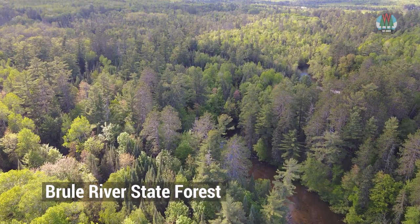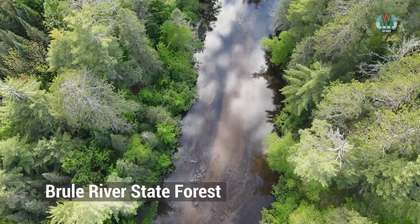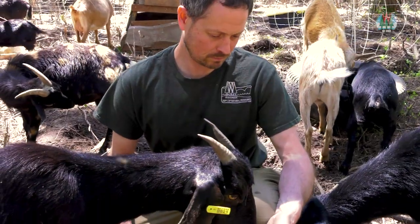Buckthorn's been a problem on the Brule River State Forest for a long, long time. We're trying to evaluate how effective this project can be, so it's exciting to see what's going to happen.